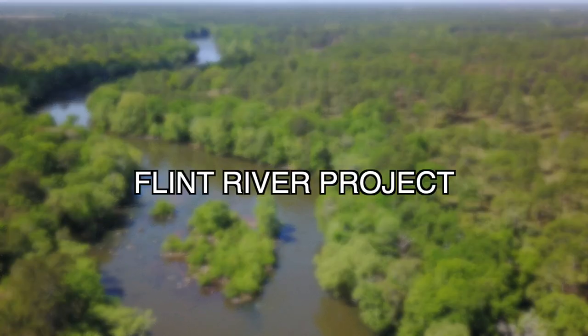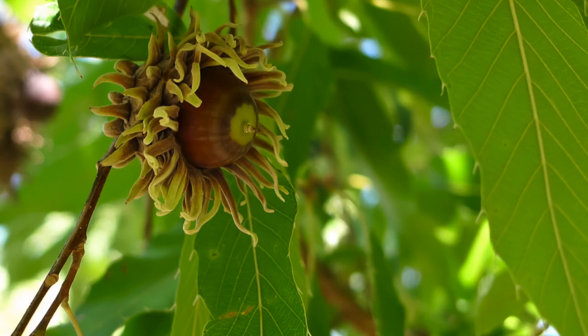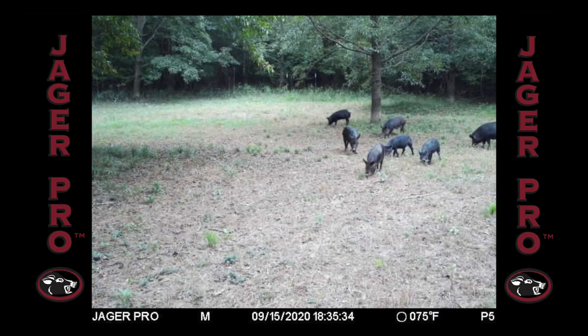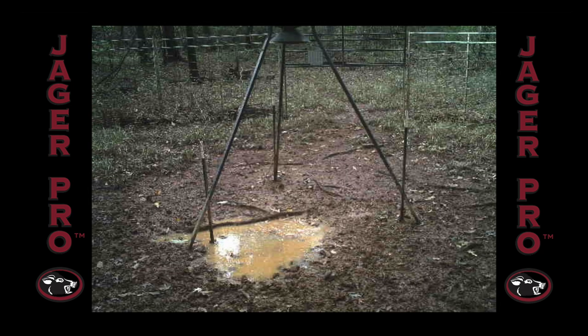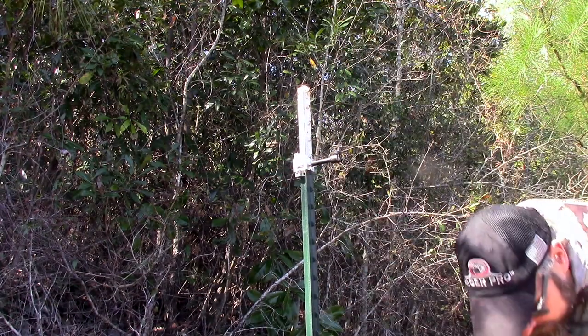It's the third week of September at the Flint River Project. Several food plots across the property are planted with sawtooth oaks that are loaded with acorns and beginning to drop. Due to the acorns' higher nutritional quality, the areas baited with corn have been abandoned by the pigs, making any chance of capture impossible.